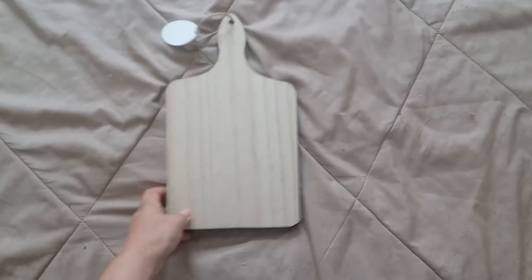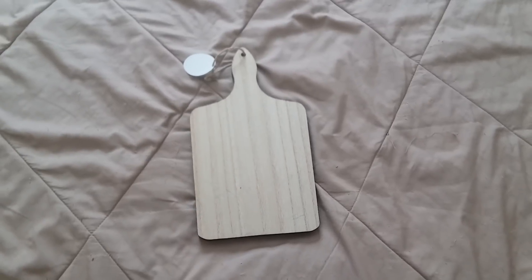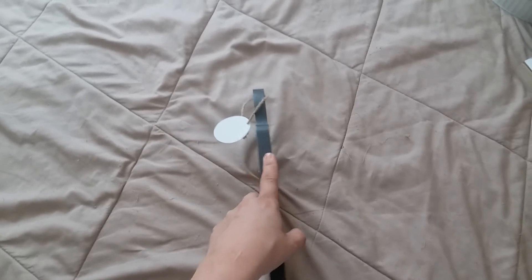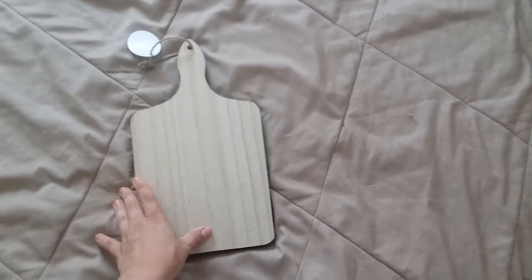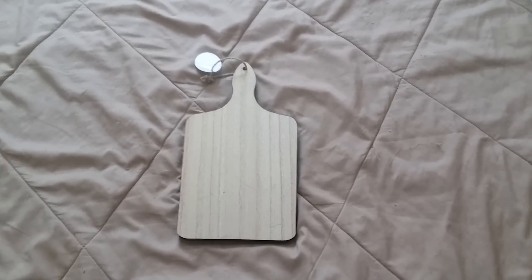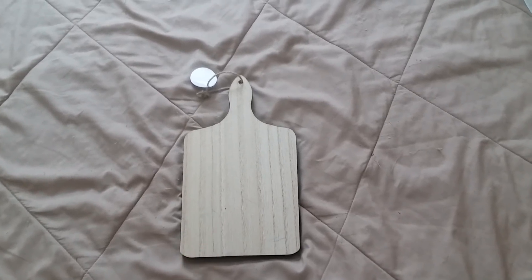Here is a small cutting board — pretty sure it was $3. I might actually do a DIY with this, so subscribe if you'd like to see that. They also had a pig and a chicken version; those had bright pink and blue outlines. I liked this one because it just had black around it — I tend to prefer neutral tones. I thought it was super cute, and again, subscribe if you'd like to see the DIY!